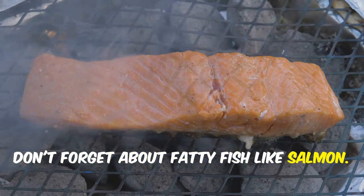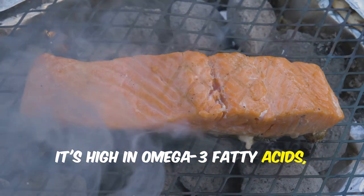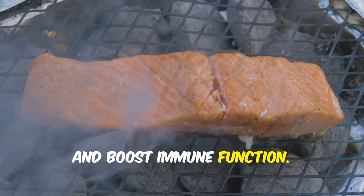Don't forget about fatty fish like salmon. It's high in omega-3 fatty acids, which are known to reduce inflammation and boost immune function.